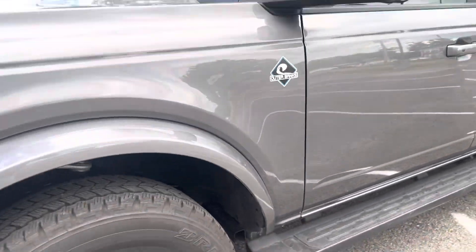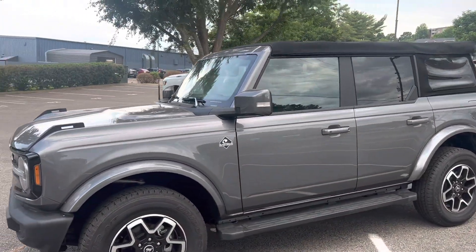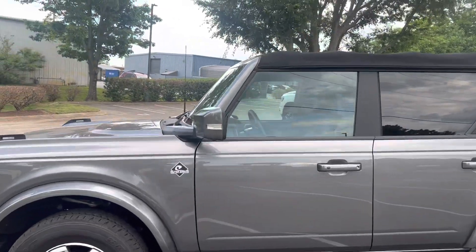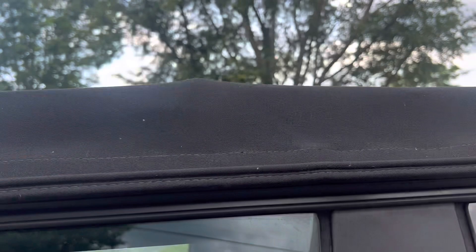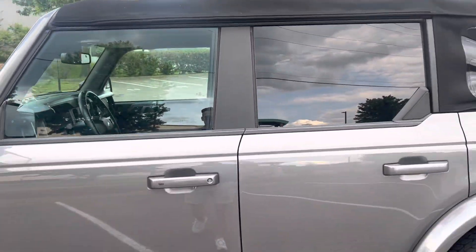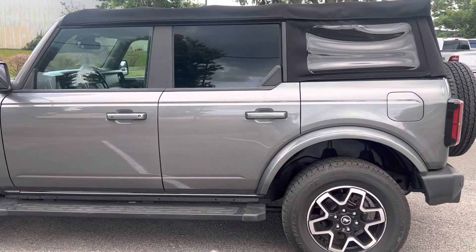Love the soft top. Of course, you can fold it back — easy one-man, or one-person, operation for highway driving, and then with a little help you can take it completely off.